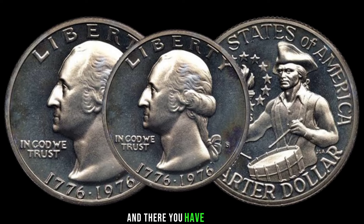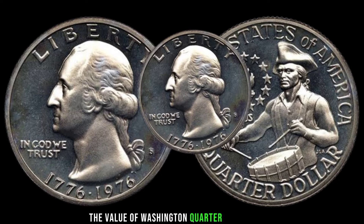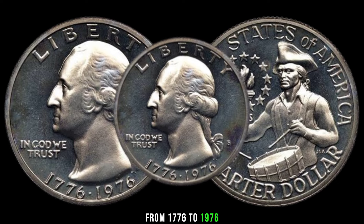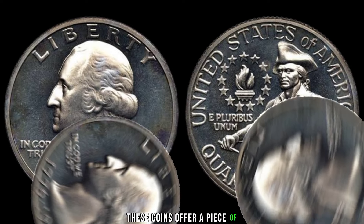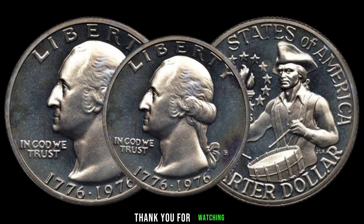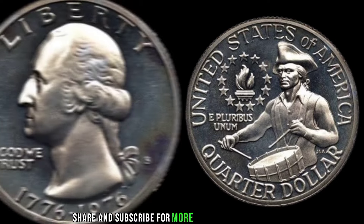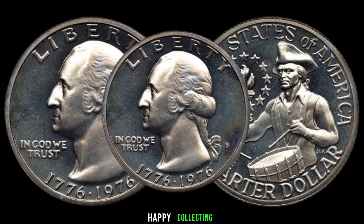And there you have it folks — a brief overview of the value of Washington quarter dollar coins from 1776 to 1976. Whether you're a seasoned collector or just starting, these coins offer a piece of American history that's truly priceless. This coin's value in the market is claimed to be 1 million dollars. Thank you for watching — don't forget to like, share, and subscribe for more coin collecting content. Until next time, happy collecting!